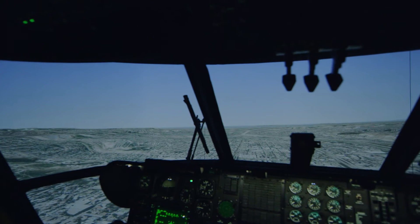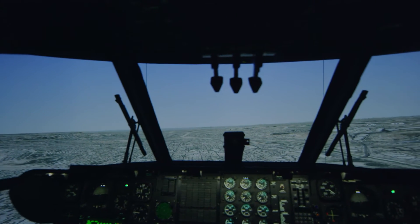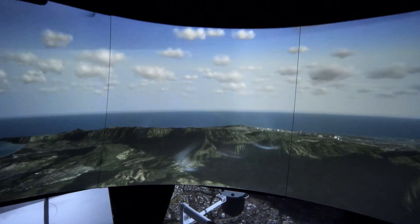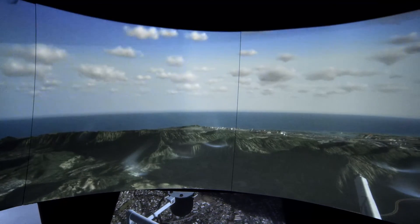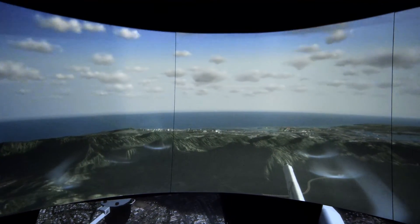The main out-the-window display consists of a five-segment collimated glass mirror display. Onto that we project an image from six Christie Stim WQ projectors, each providing over four million pixels of resolution per channel. The six of them combined give us 24 million pixels across the display screen, which is 220 degrees horizontal by 60 degrees vertical.